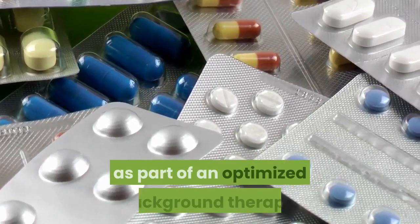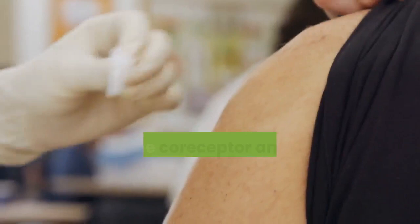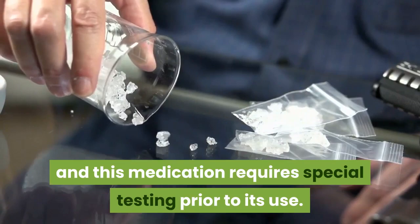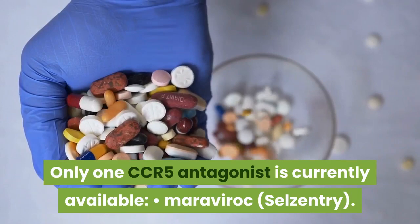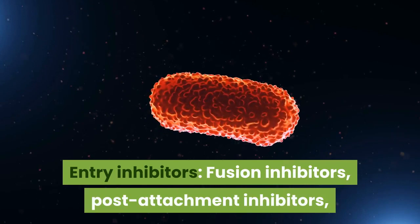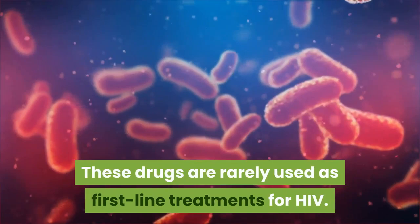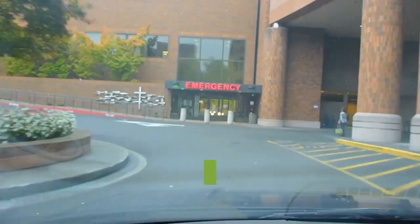Chemokine Coreceptor Antagonists (CCR5 Antagonists). CCR5 antagonists block HIV from entering cells. CCR5 antagonists are rarely used in the United States because other available drugs are more effective, and this medication requires special testing prior to its use. Only one CCR5 antagonist is currently available: Maraviroc (Selzentry). Entry inhibitors — including fusion inhibitors, post-attachment inhibitors, and CCR5 antagonists — are all part of a larger class of HIV drugs known as entry inhibitors. All entry inhibitors work by blocking the virus from entering healthy T-cells, and these drugs are rarely used as first-line treatments for HIV.